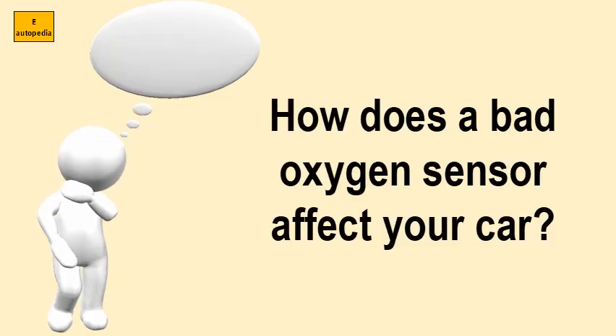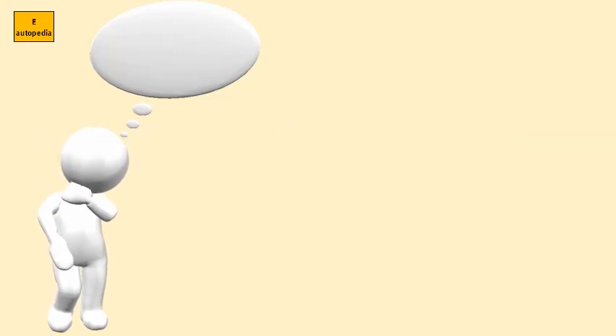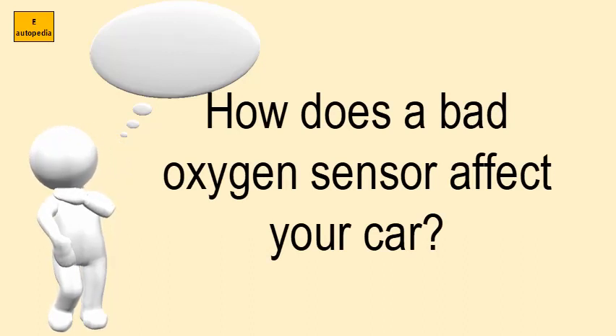How does a bad oxygen sensor affect your car? Vehicle engines that have a bad oxygen sensor often run irregularly or roughly. Oxygen sensors can control or contribute to many different engine functions, including fuel/air mixture, engine timing, and engine combustion intervals. A faulty oxygen sensor can disrupt any of these things and cause a rough engine idle.